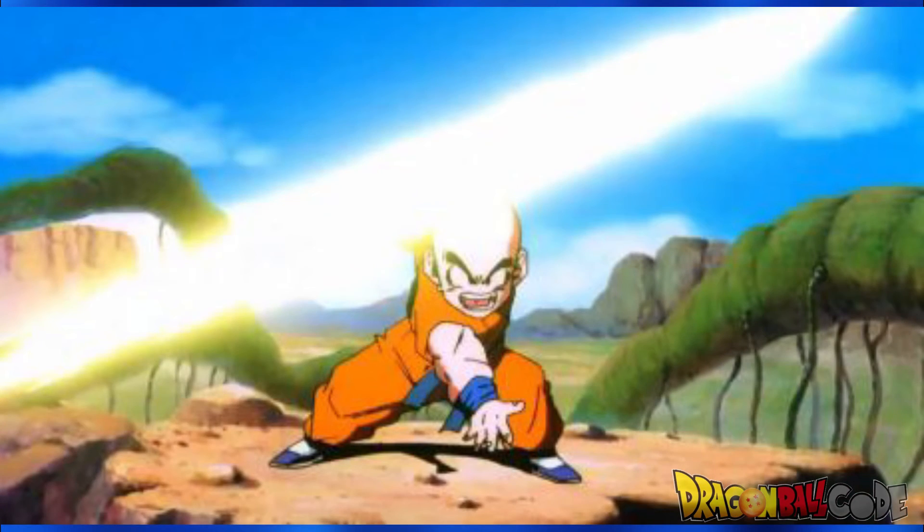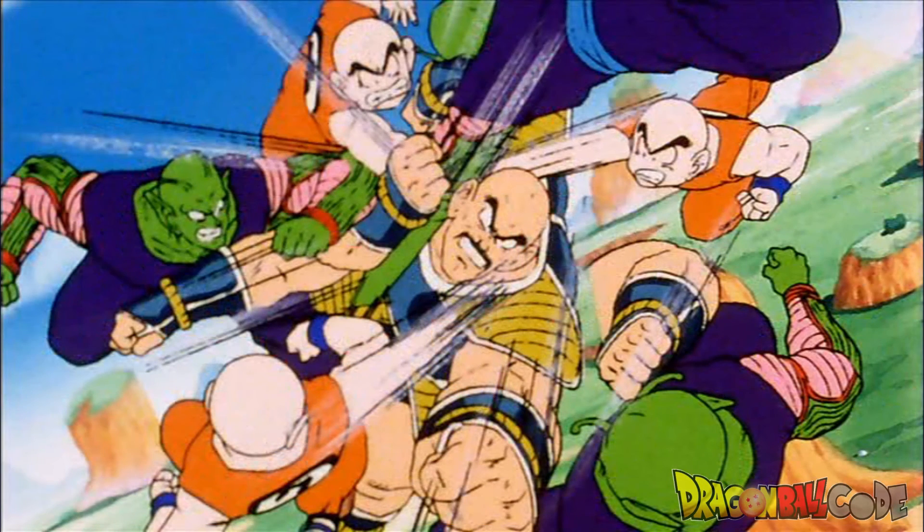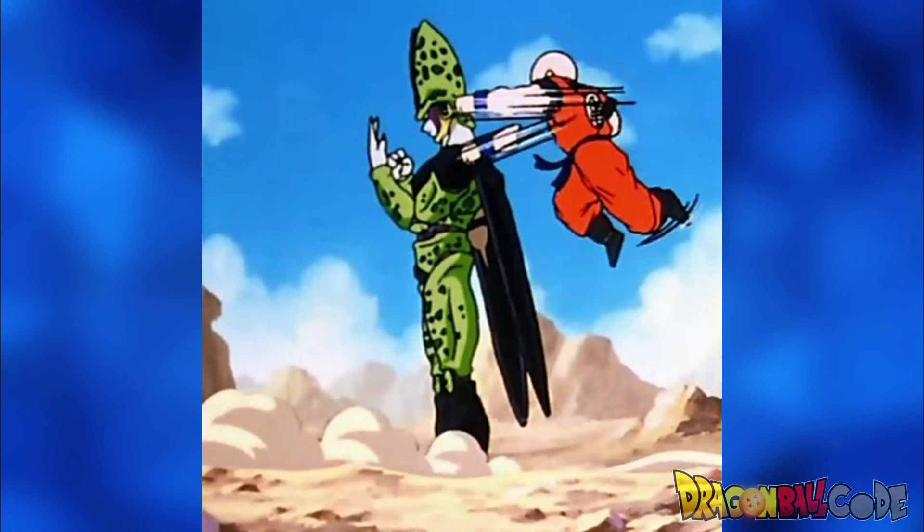And those are Krillin's top 5 techniques in Japanese vs English. What language do you use when talking about the moves? I normally just use the name they use in the dub. If you enjoyed this and would like to support my channel, please check out my Patreon page in the description below. If you like Dragon Ball content, make sure to subscribe and hit that bell icon so you can get notifications whenever I post a new video. Thanks for watching and I will see you later.